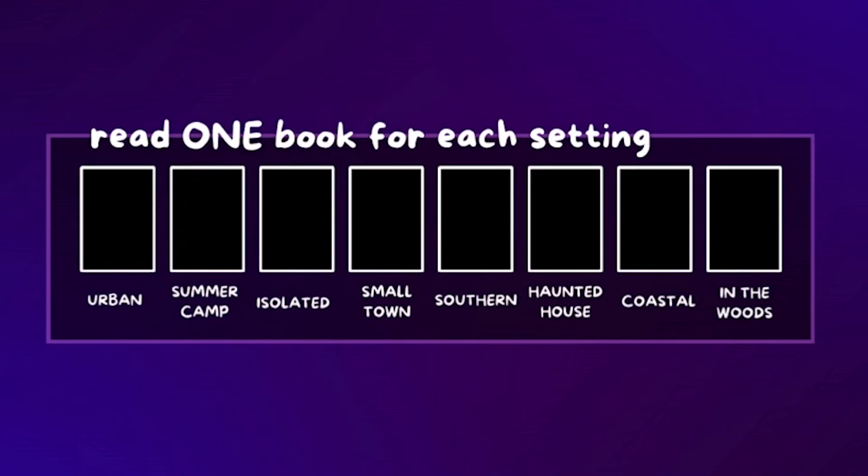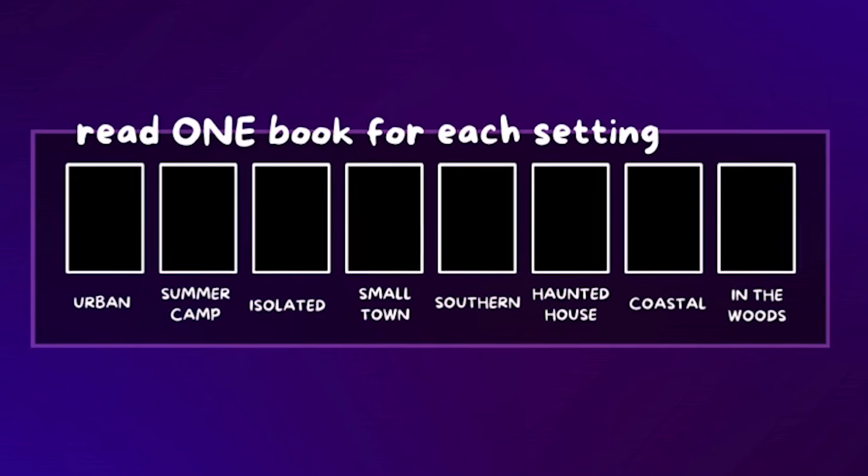There are three parts to it. In step one, you have to read eight books — one for each spooky setting we've come up with. These are settings we see often in dark, October-themed reads. We have urban setting, which just means set in a city or town. It's honestly kind of a freebie, but I like to have a mix of easy and harder ones.